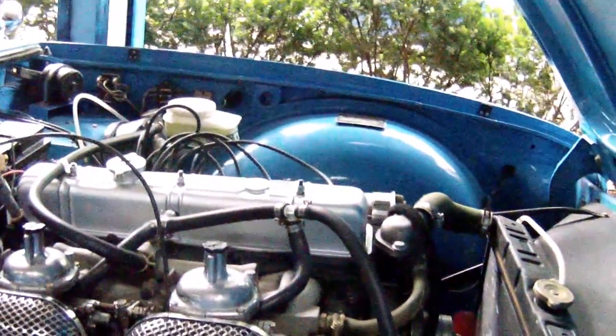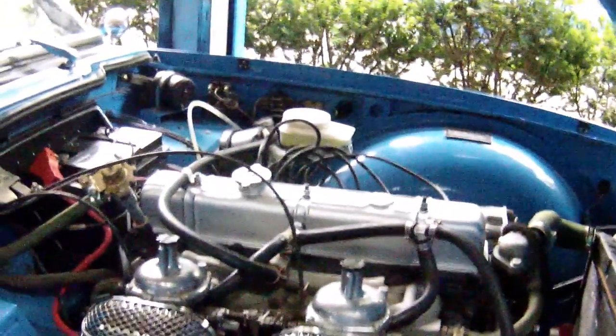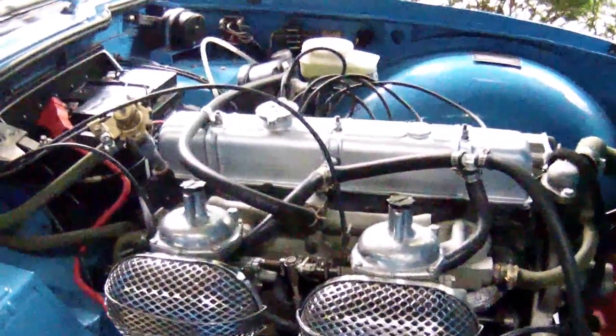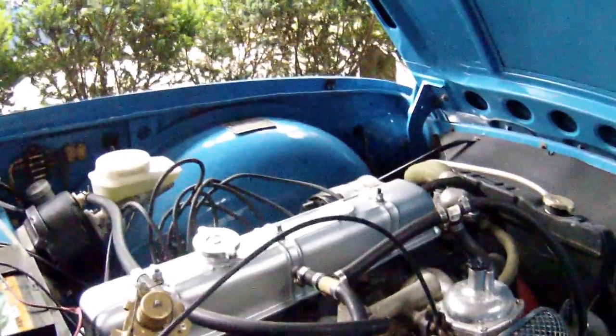Nice-looking engine department. Good sound. The carburetors make a very, very beautiful sound. Nice and clean. Wow, what a car. Very, very nice.